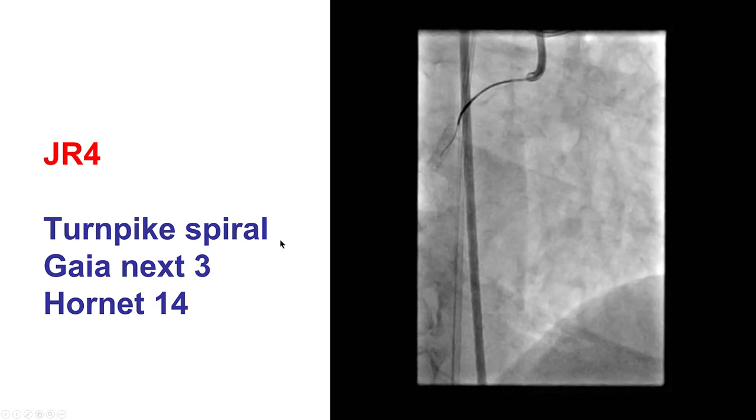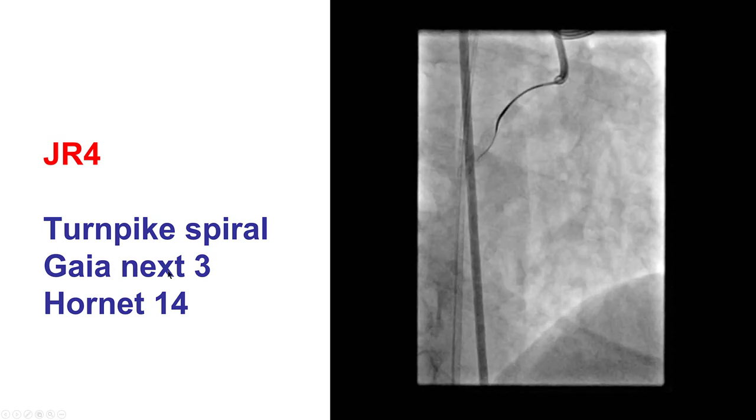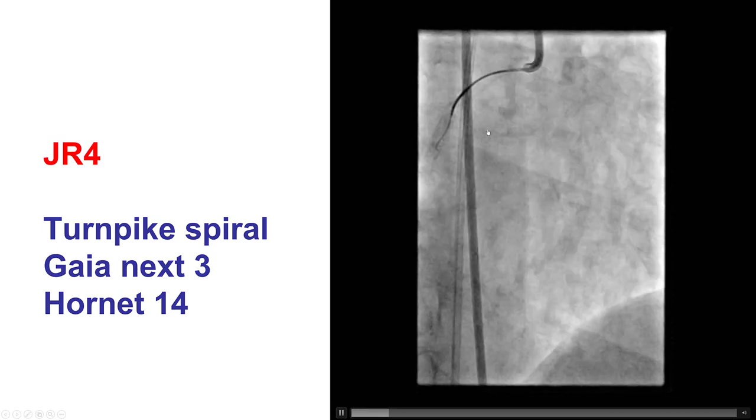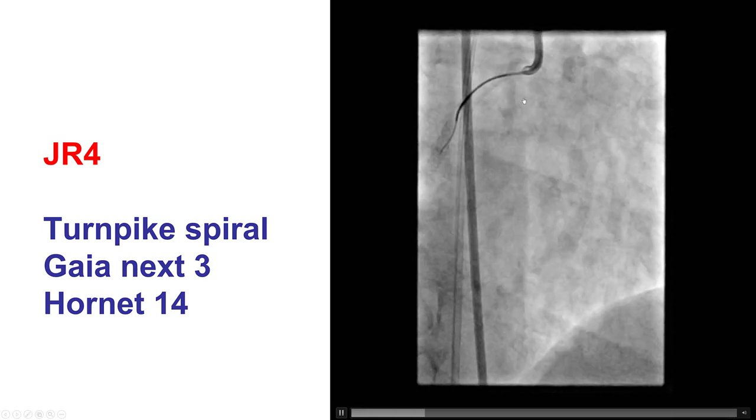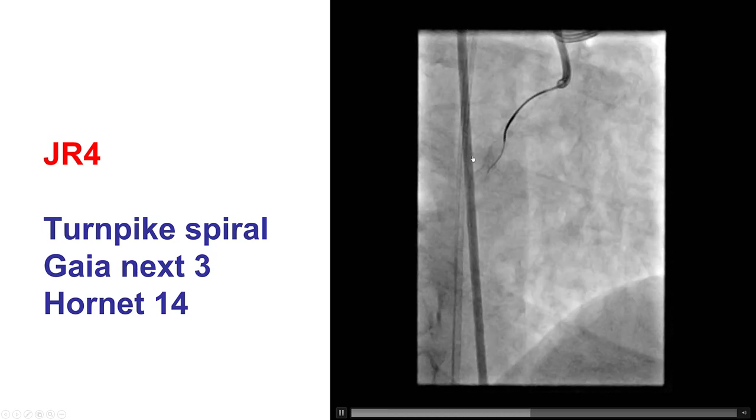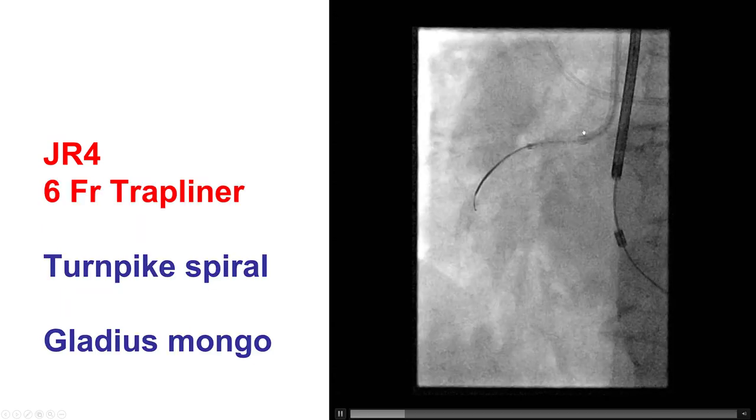We tried with a Turnpike Spiral, as well as a Gaia Next and a Hornet 14. The proximal cap proved to be fairly resistant, but eventually we were able to make some partial advancement. However, our guide support was fairly poor and we couldn't advance the wires further down. As a result, we used a guide extension.